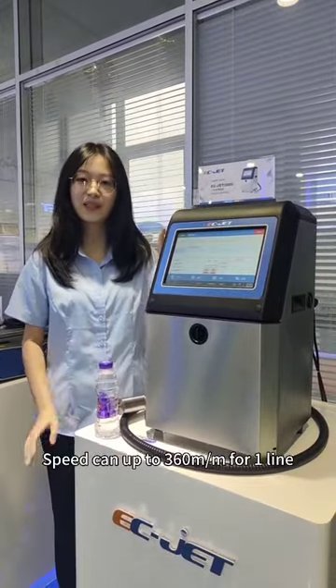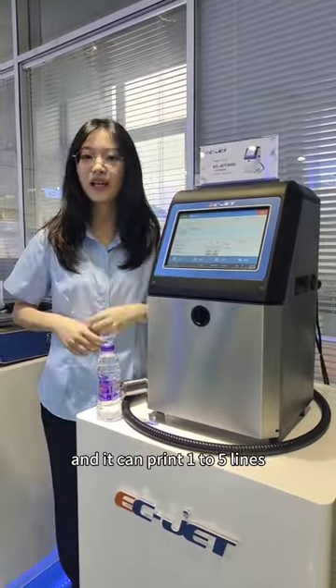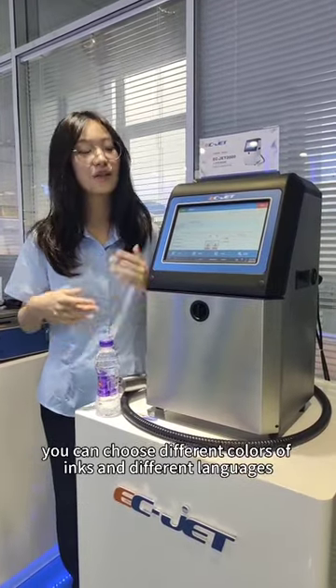It's fast enough to print 360 meters per minute for one line, and you can print one to five lines. You can also choose different colors of inks and different languages.